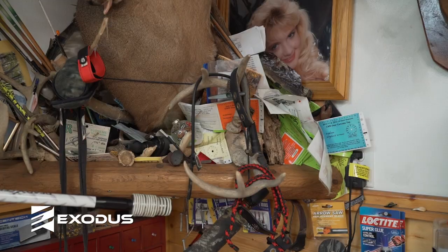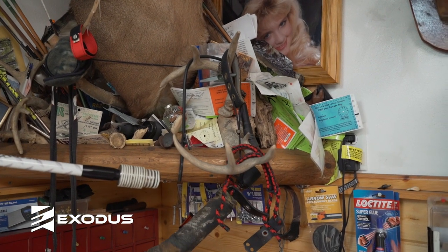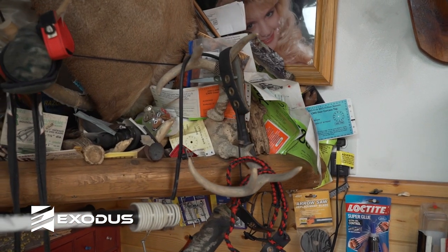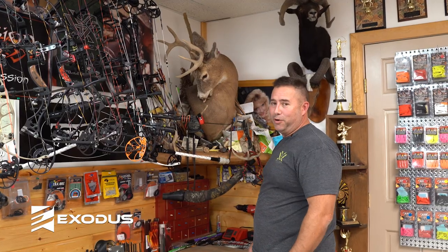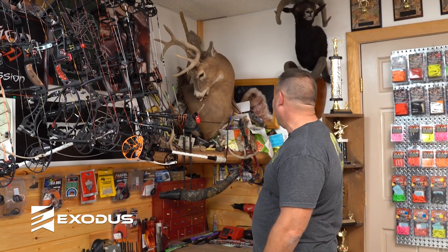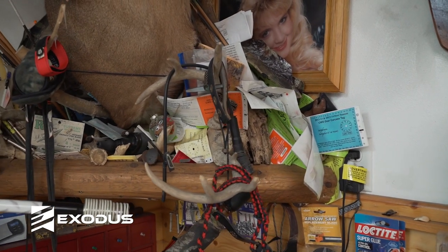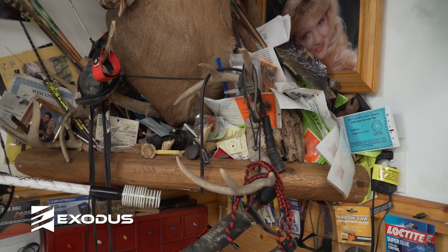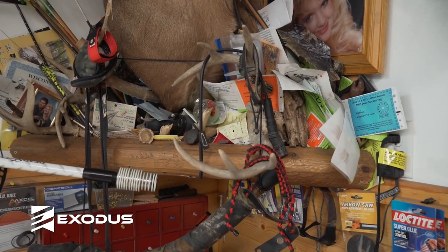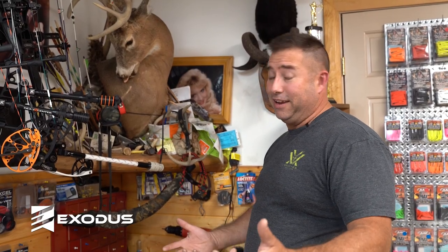I'm going to start with my number one deer — my first deer I ever shot. This is actually my first whitetail ever. Shot him with a bow, a Pearson Stryker, back in the day, which was the speed bow at the time — about 240, 245 feet per second. I actually shot that deer and he took off running, and I didn't know any better, so I took off running after him and caught up to him and ended up having to put another arrow into him. He had been dead right there, but I didn't know any better.